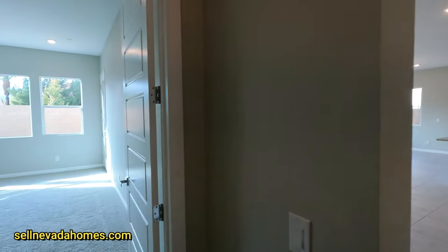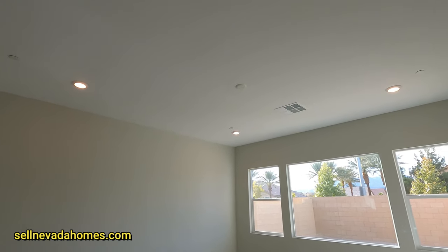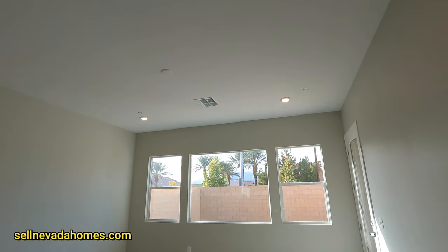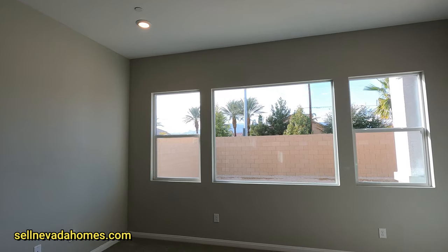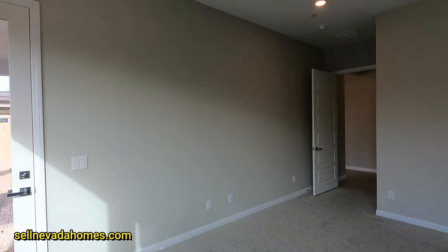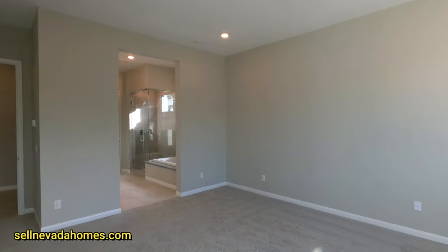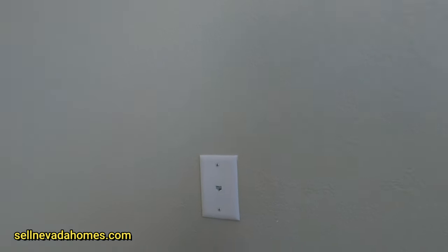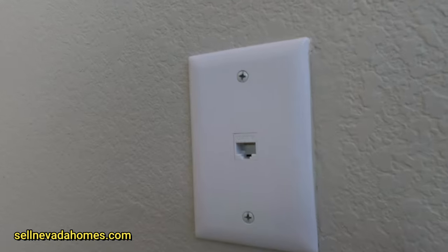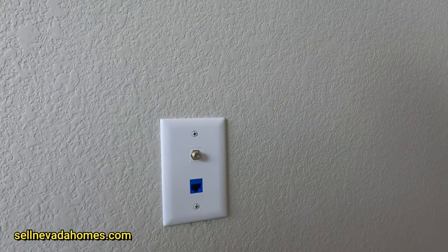Welcome to the primary bedroom. It has lights and a pre-wiring puck for a ceiling fan, three large windows — two of which open — and an exterior door leading to the backyard. There's a TV hookup with a coaxial connection, and two Cat 6 connections on opposite sides of the room, so you have flexibility depending on where your bed or TV is placed.